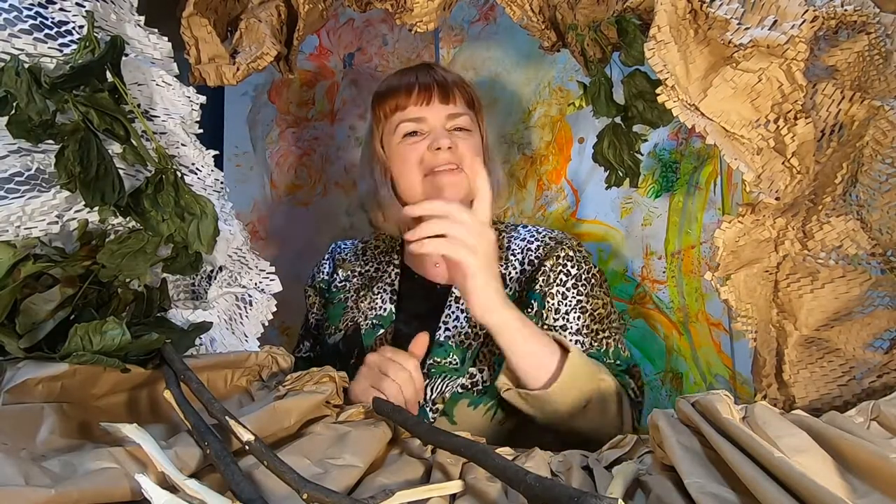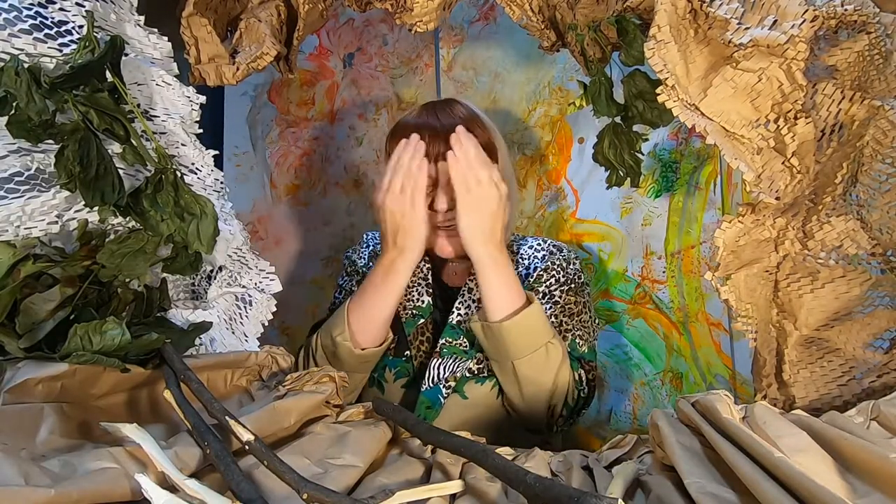Did you see me camouflage in there? Did you know that was me? What does the word camouflage mean? To camouflage means to hide or use a disguise. This makes it hard for others to see us. Animal colours and shapes can hide them, and this lets them blend into the places where they live.